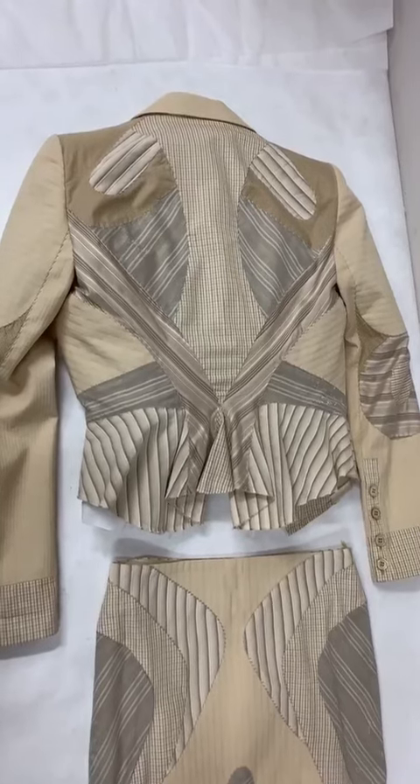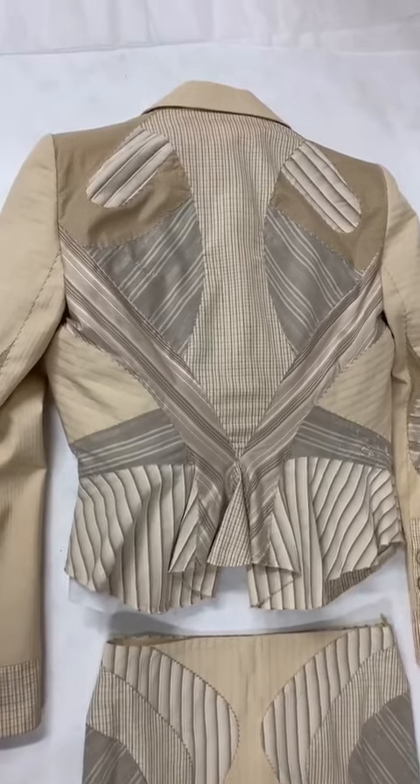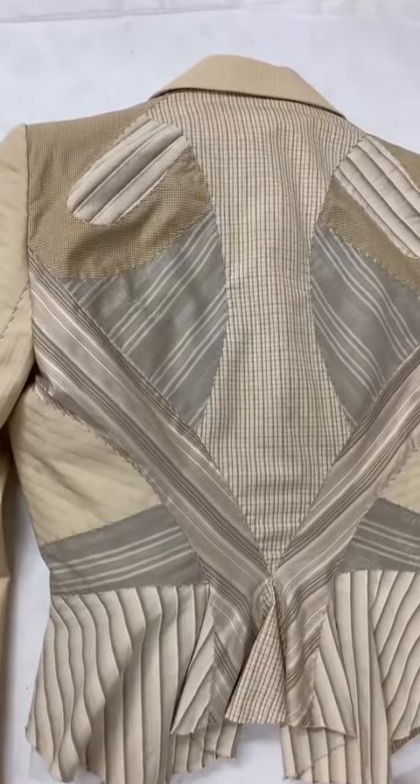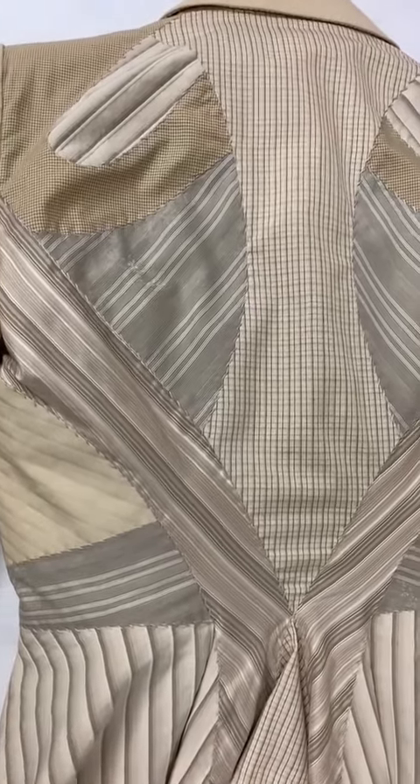From the back of the jacket, you can see the patchwork and how it's worked into the tailoring. This exhibits McQueen's Savile Row tailoring education at its peak.